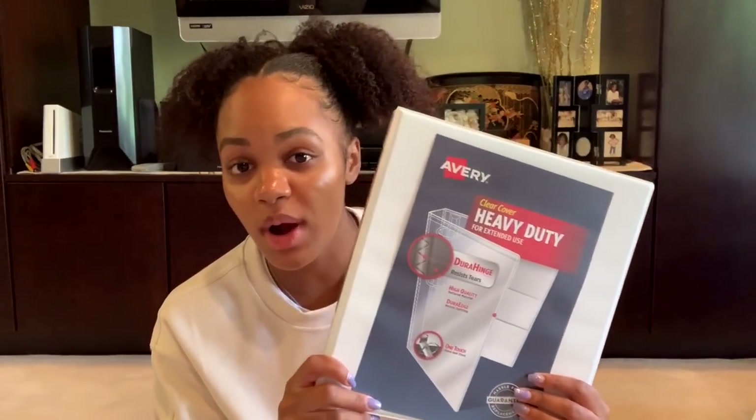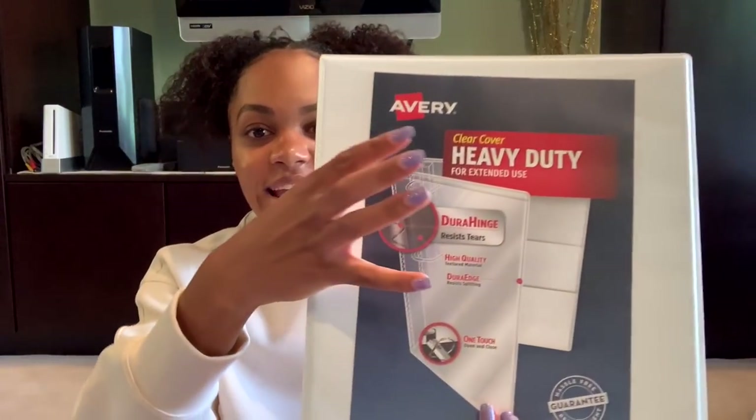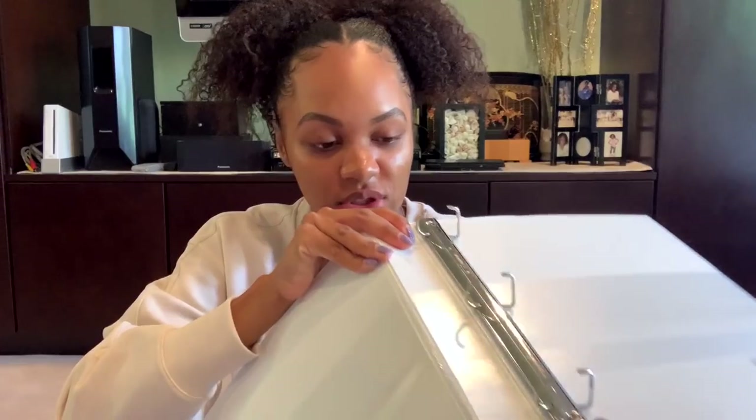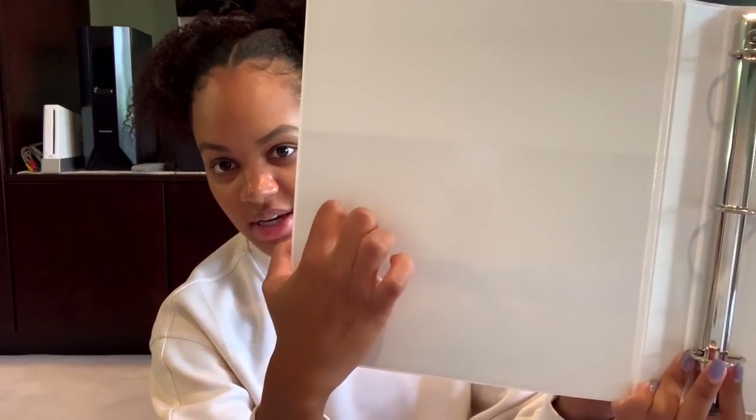The next thing I got was this standard white Avery binder. I got it in heavy-duty, and it's also the D-ring type of binder. When you open it up, it has these rings that look like little Ds, and you can open it with just one hand. These also have two pockets — this little pocket and this larger pocket. I usually use the larger pocket for more permanent things like a class syllabus, and I use the little one for things like homework that gets removed on a daily to weekly basis.